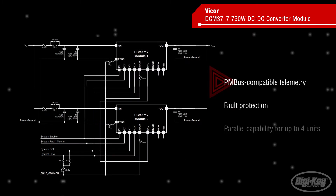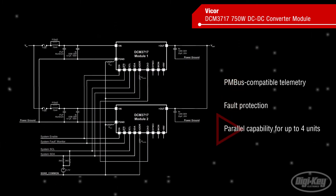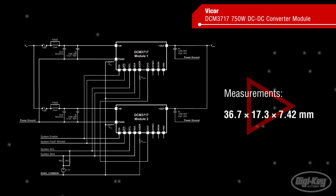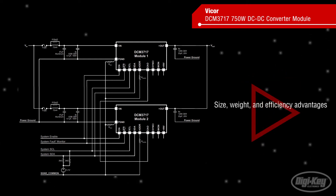It offers PMBus compatible telemetry, fault protection, and parallel capability for up to 4 units. The modules measure 36.7 x 17.3 x 7.42 mm and combine multiple Vicor technologies to deliver size, weight,